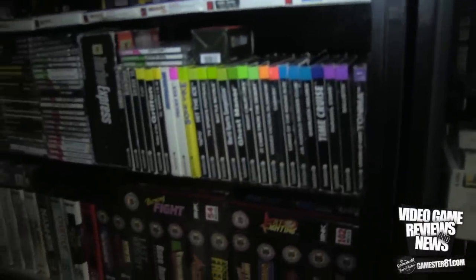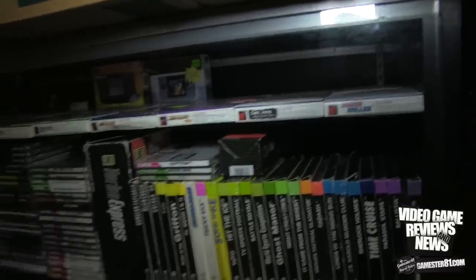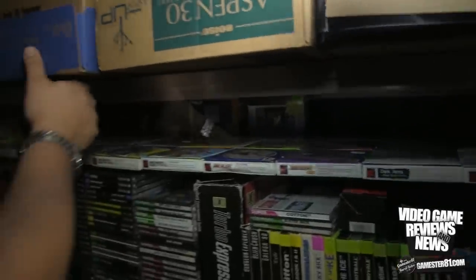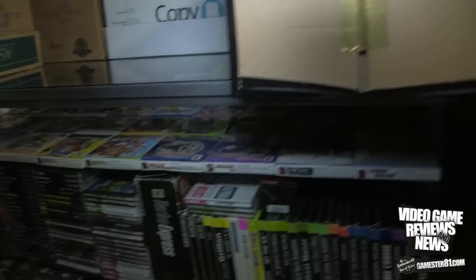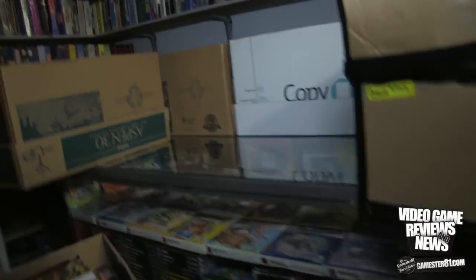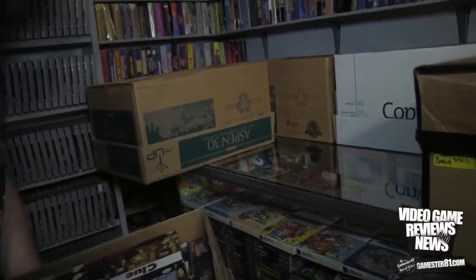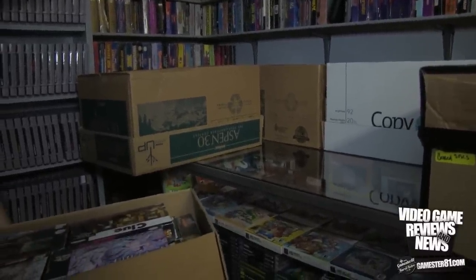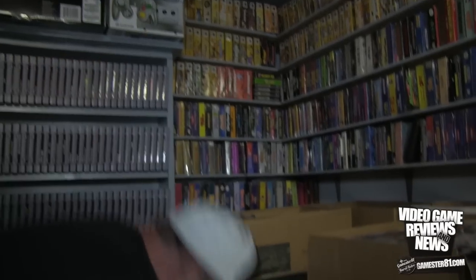Over here I'm missing four games total for TurboGrafx HuCard and CD. I'm missing Magical Chase like everybody else, and on CD I'm missing Super Air Zonk, Godzilla, and Dynastic Hero. Neo Geo Pocket Color - complete US set right here. I had a lot of fun collecting that. The final game was Magical Drop Pocket - I got outbid a couple of times, had a hard time finding it, and then finally walked into a local store and they had it for ten bucks.